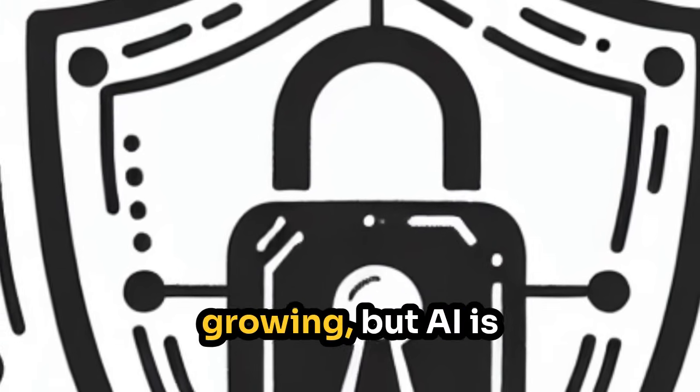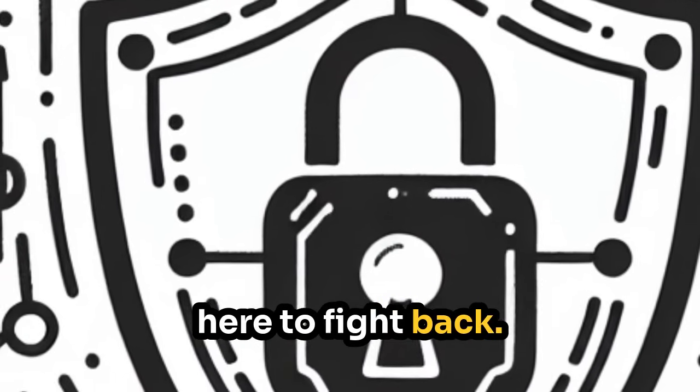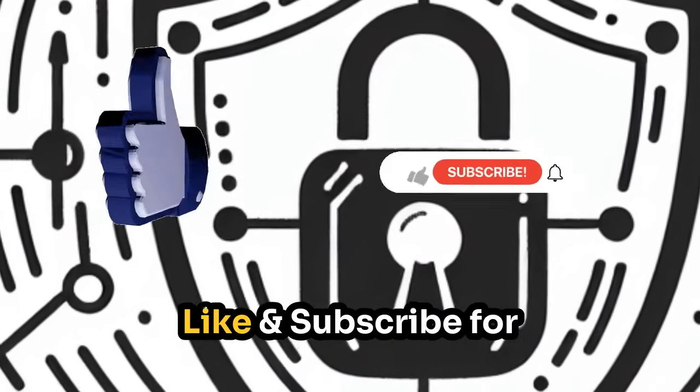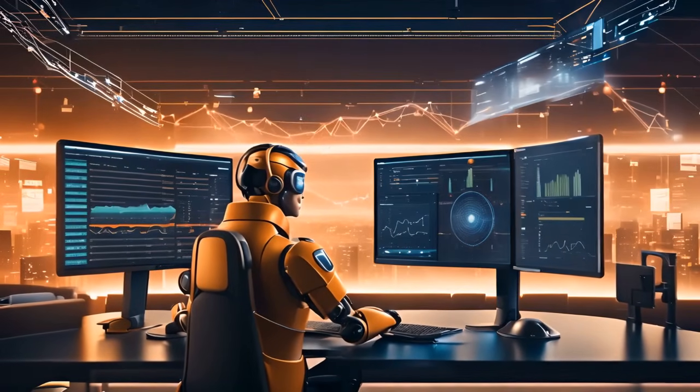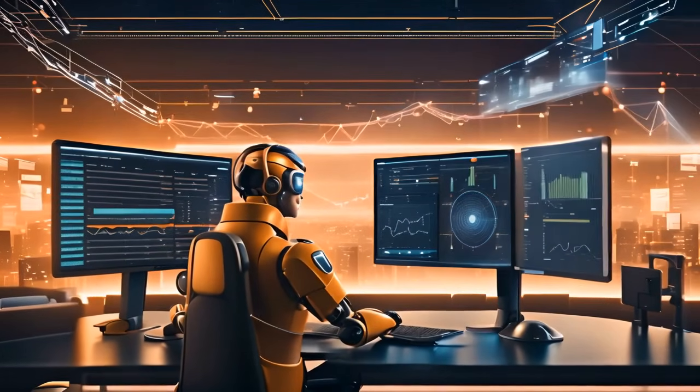Cyber threats are growing, but AI is here to fight back. Are you ready to stay ahead? Like and subscribe for more tech insights. Try an AI cybersecurity tool today — protect yourself before threats even happen.